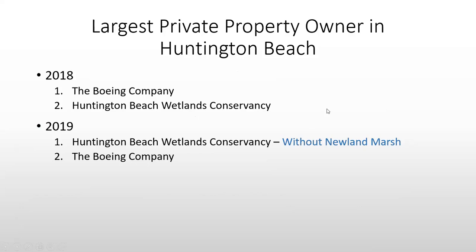We are currently the largest private landowner in the city of Huntington Beach. It used to be the Boeing Company, but they have sold off so much property that we are now number one — and that's without Newland Marsh.